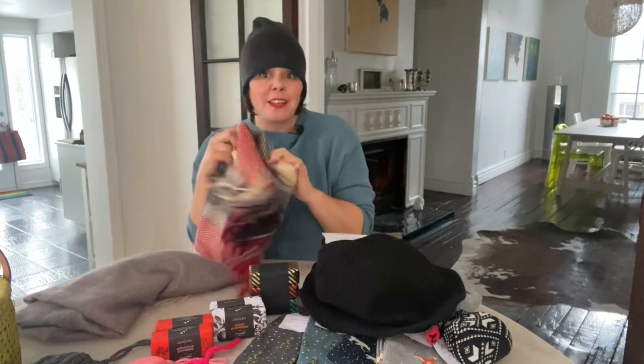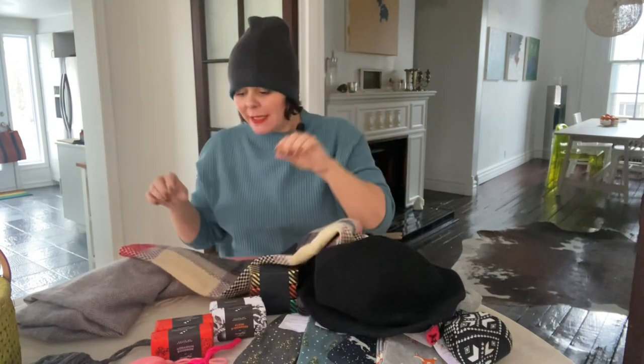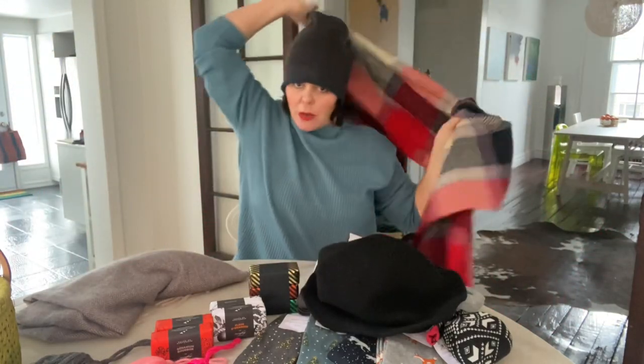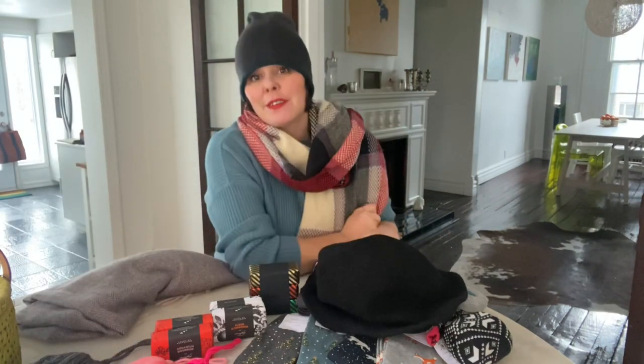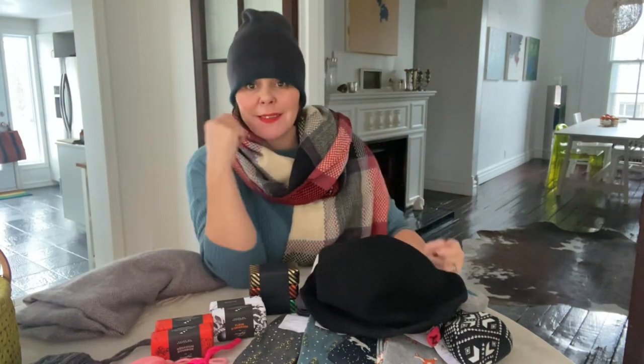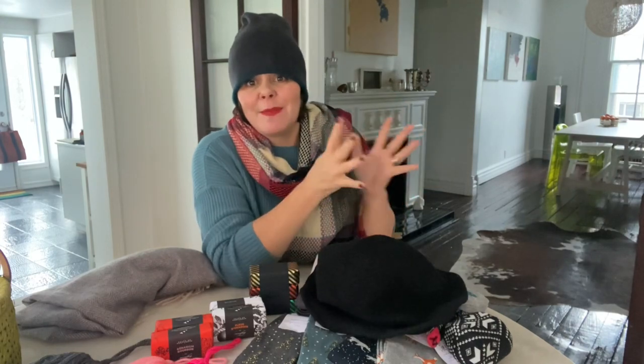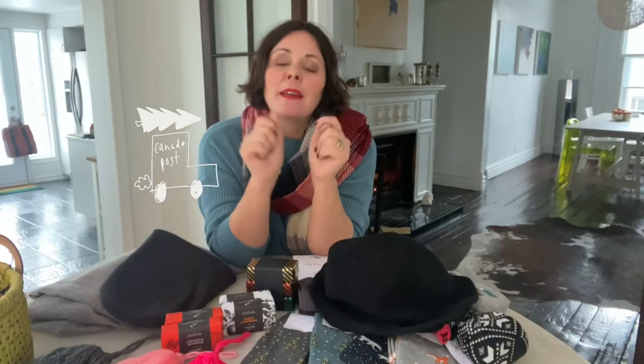Finally, one of my favorite things to give as a stocking stuffer is a beautiful scarf. How cute is this set? It's so colorful, so full of love, so cozy and warm — I love it.